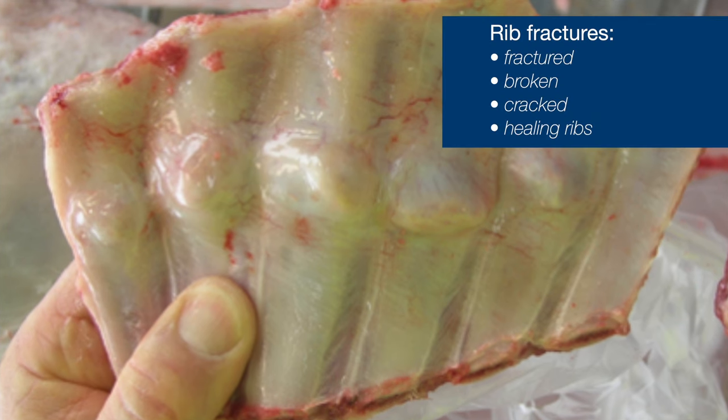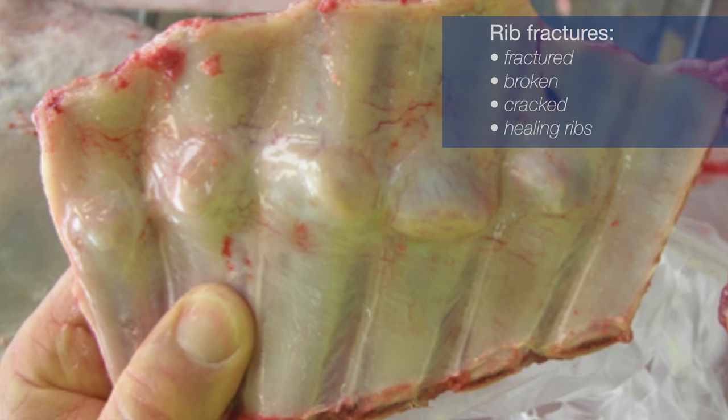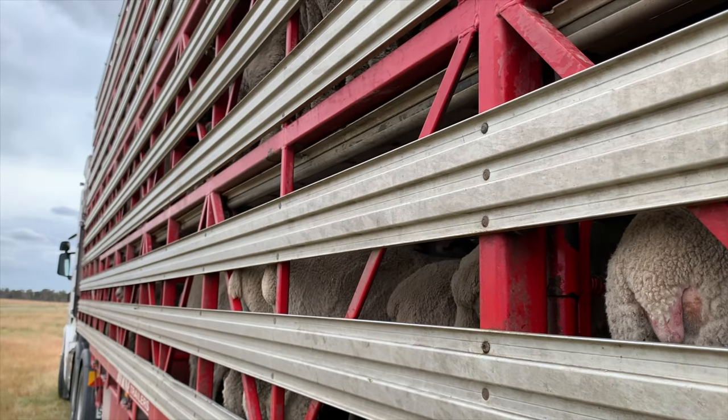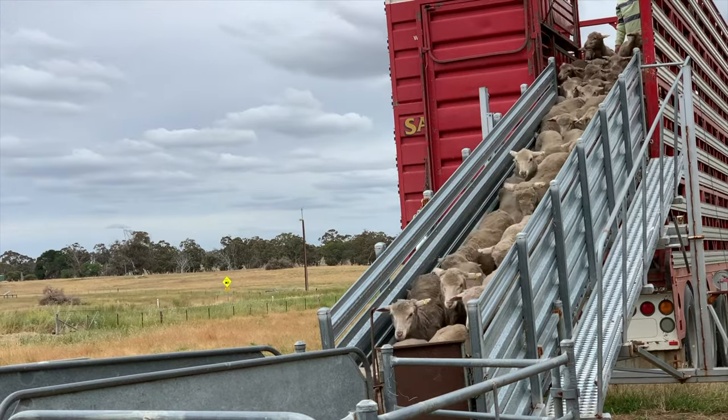Rib fractures encompass recently fractured ribs, or broken ribs, and healing ribs with callus formation. It takes about two months for a rib to heal. The evidence will be present in any animal that's slaughtered, from a fracture that's just occurred during trucking right through to an animal that may have fractured their ribs a couple of months ago. It can be one or several ribs affected, though usually only one or two ribs per carcass.